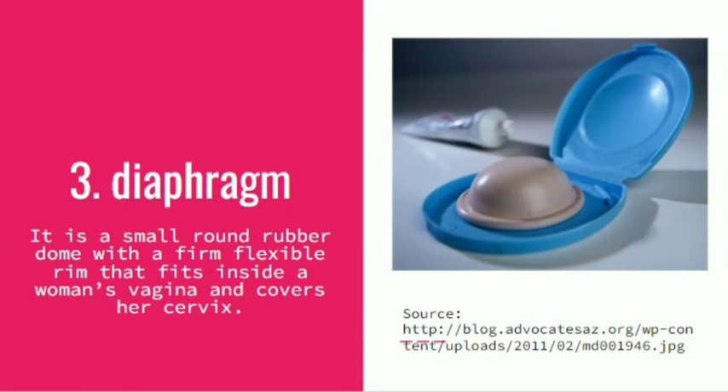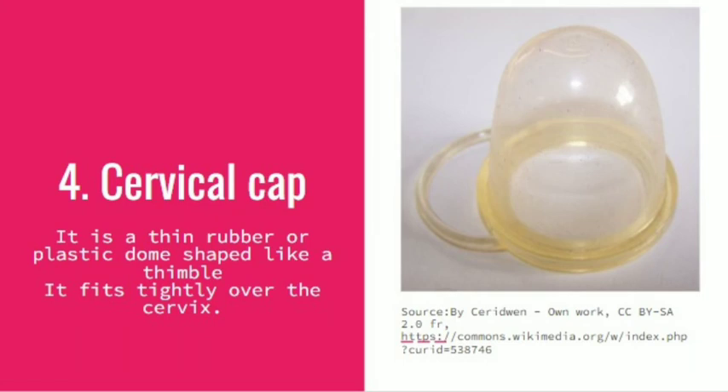The diaphragm is a small round rubber dome with a firm, flexible rim that fits inside a woman's vagina and covers her cervix. The cervical cap is a thin rubber or plastic dome shaped like a thimble that fits tightly over the cervix.